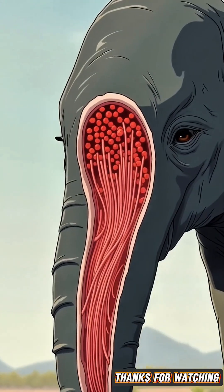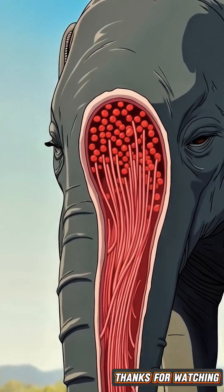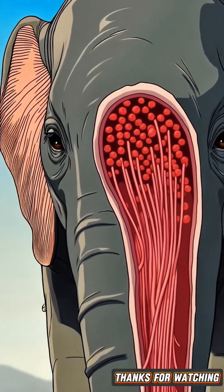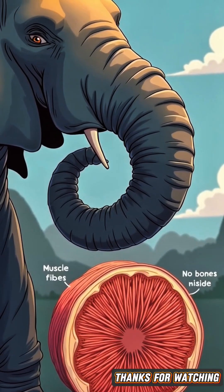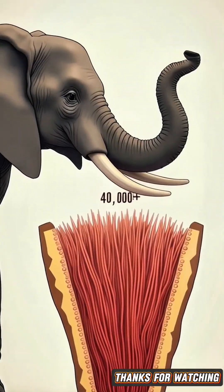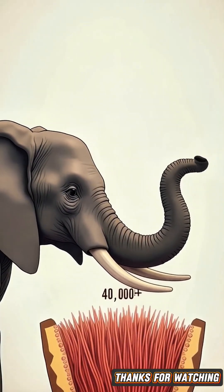You'll be surprised to learn that there are no bones in an elephant's trunk. It's amazingly made up of over 40,000 muscles, which makes it incredibly flexible and strong. The elephant's skull is specially designed to support its heavy tusks. The skull bones are extra strong and thick to easily bear the weight of the tusks.